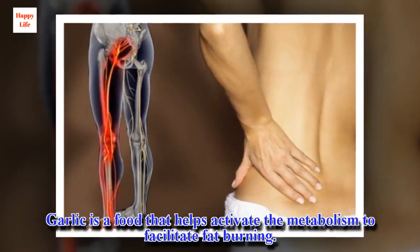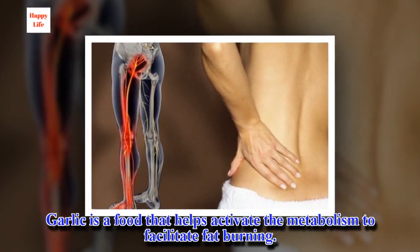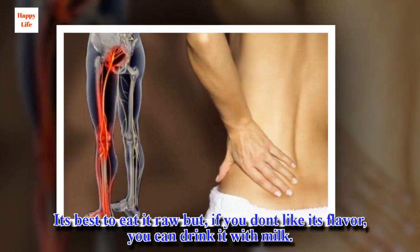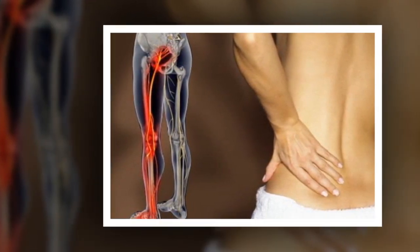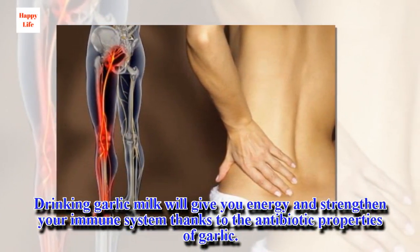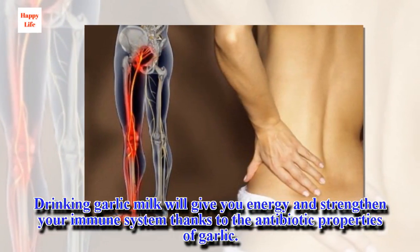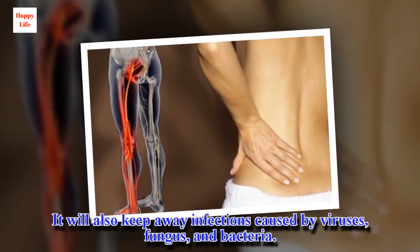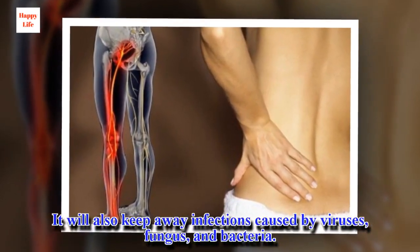Garlic is a food that helps activate your metabolism to facilitate fat burning. It's best to eat it raw, but if you don't like its flavor, you can drink it with milk. Drinking garlic milk will give you energy and strengthen your immune system thanks to the antibiotic properties of garlic. It will also keep away infections caused by viruses, fungus, and bacteria.